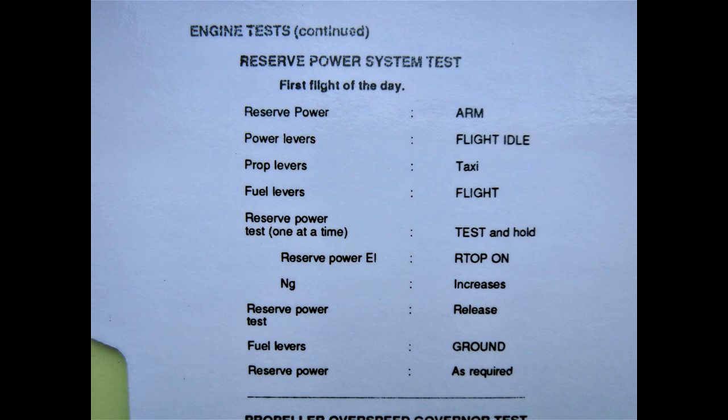Reserve power test. Reserve power switches arm. Power levers to flight idle. Prop levers to taxi. Fuel levers to flight. Reserve power test switches one at a time — test and hold. Check the reserve power indicator is on and NG increases. Release the test switch. Fuel levers to ground. Reserve power switches off.